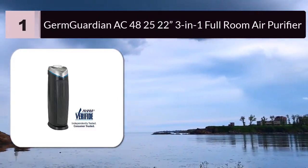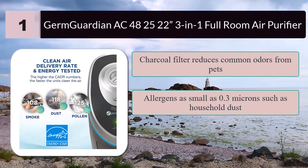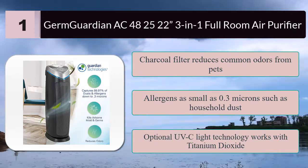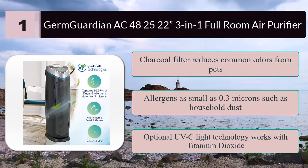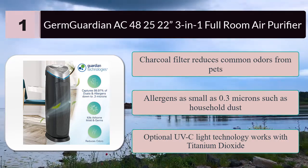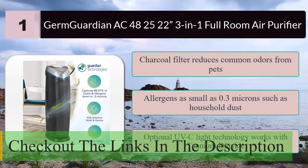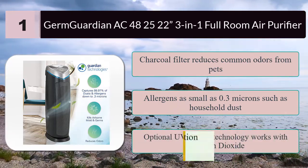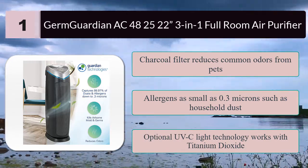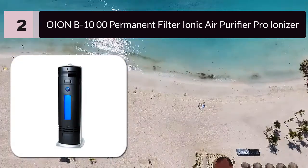Number one: Germ Guardian AC4825 3-in-1 air purifier and ionizer. The charcoal filter reduces common odors from pets, smoking, cooking, and wildfire smoke. The HEPA filter captures 99.97% of dust and allergens as small as 0.3 microns, such as household dust, pet dander, mold spores, and plant pollens. Optional UVC light technology works with titanium dioxide to reduce airborne bacteria, viruses, germs, and mold spores. CARB compliant.